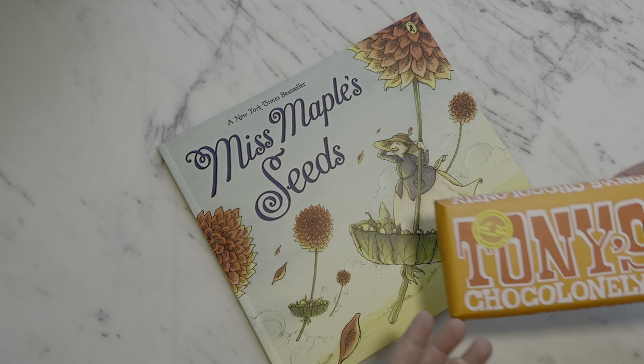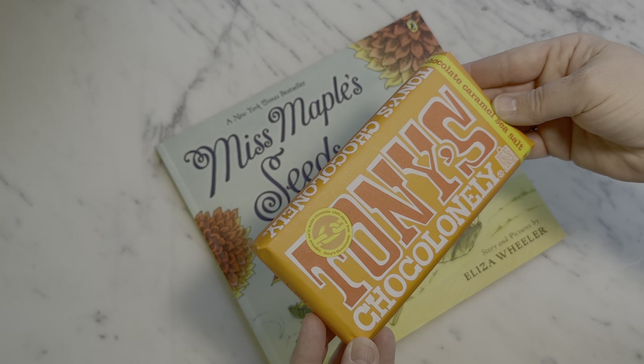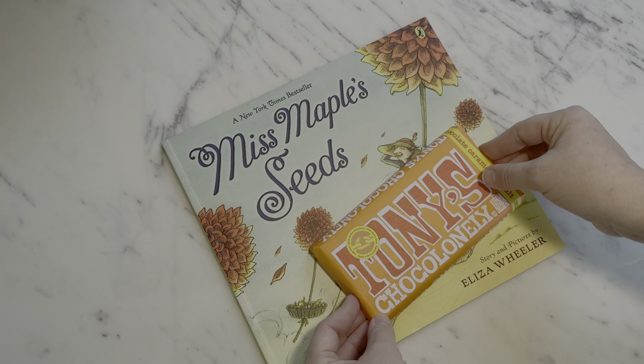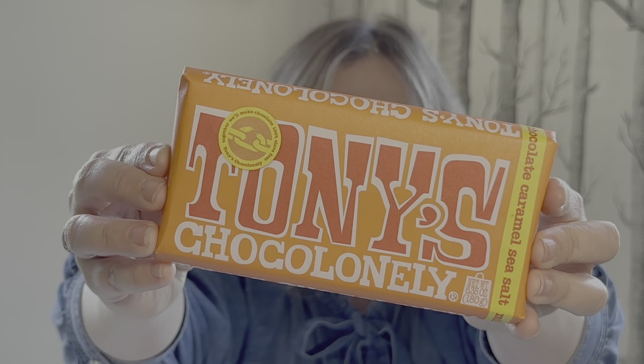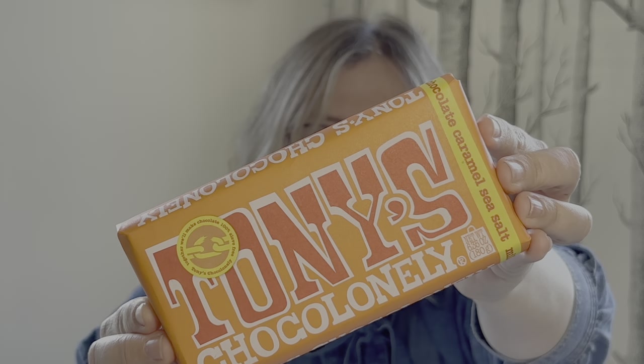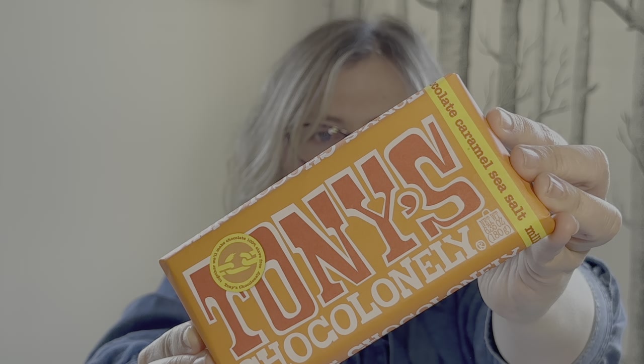And when the time comes at the end of the book, she sends them off with the knowledge that even the grandest of trees once had to grow from the smallest of seeds. And because I think a children's book needs a pairing of a ridiculously large bar of chocolate, I picked up Tony's chocolate.